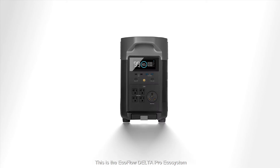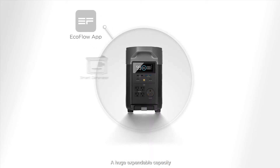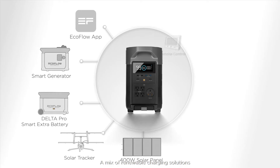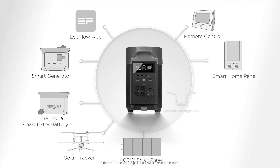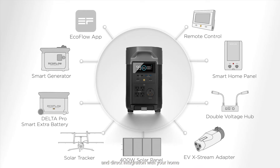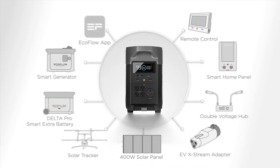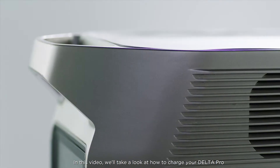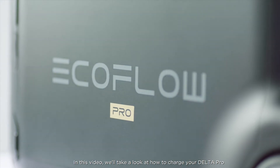This is the EcoFlow Delta Pro ecosystem, a huge expandable capacity, a mix of renewable charging solutions and direct integration with your home. In this video we'll take a look at how to charge your Delta Pro.